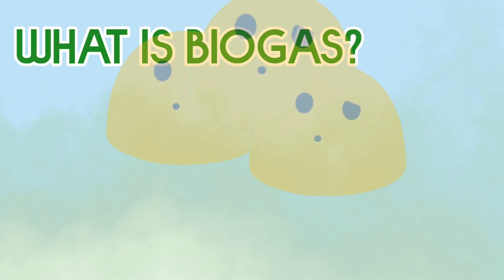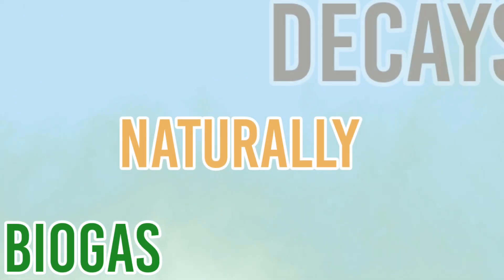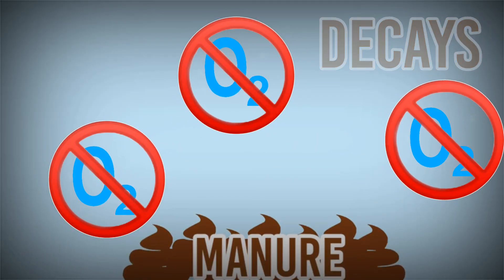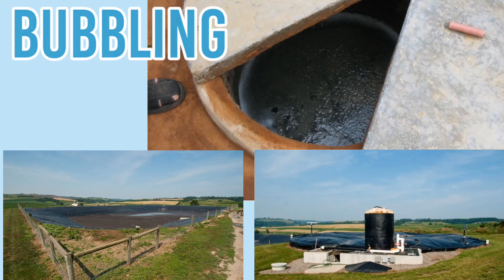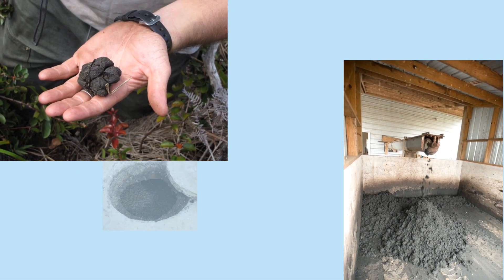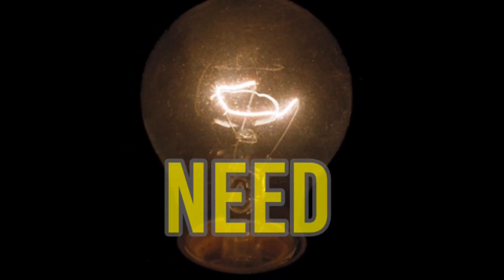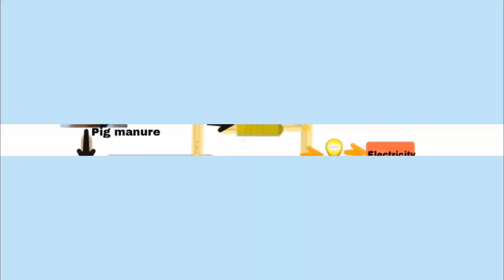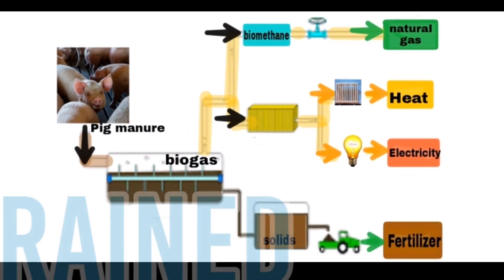What is biogas and why do we need it? Biogas is produced naturally when pig manure decays in places where oxygen is absent. Biogas can often be seen bubbling on the water surface of active piggery lagoons. In this process, biogas is what we really need to produce energy.